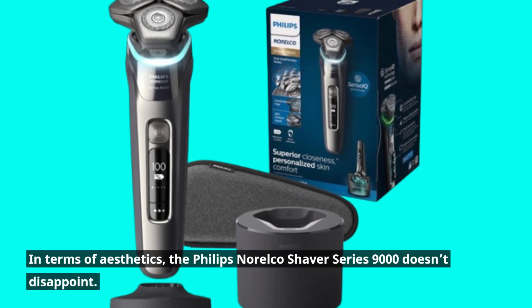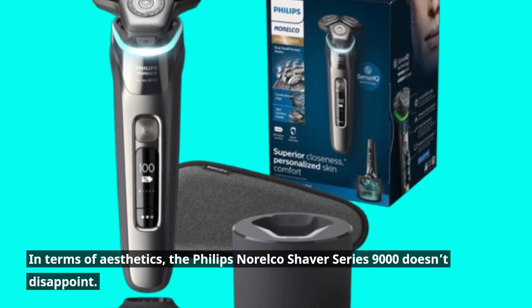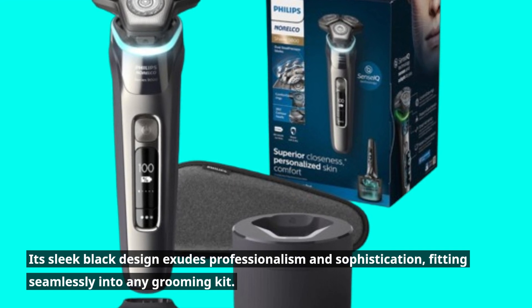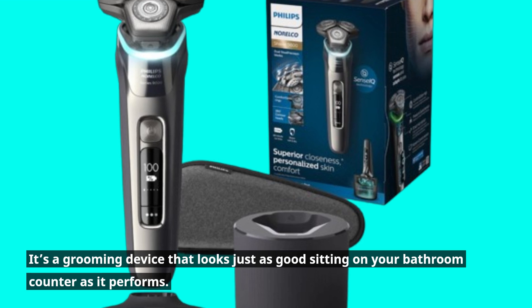In terms of aesthetics, the Philips Norelco Shaver Series 9000 doesn't disappoint. Its sleek black design exudes professionalism and sophistication, fitting seamlessly into any grooming kit. It's a grooming device that looks just as good sitting on your bathroom counter as it performs.